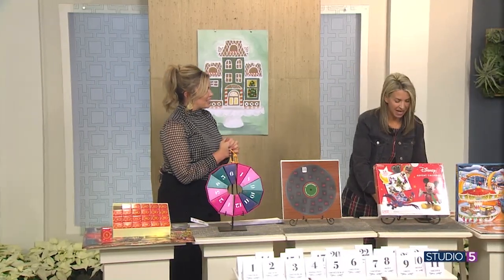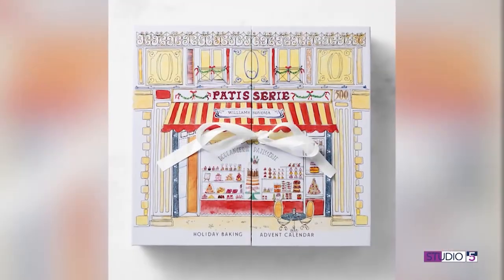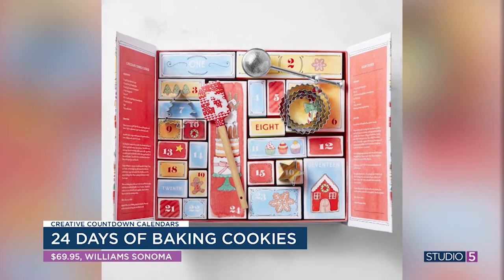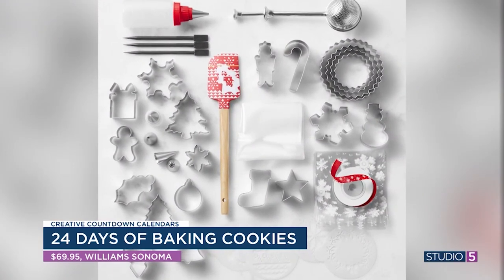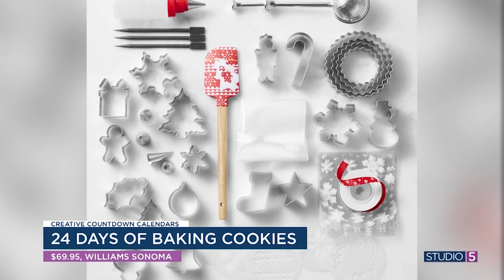If you have a baker or a foodie in your life, Williams Sonoma has the cutest countdown ever. Every day is full of a baking item — there are actually 16 cookie cutters, spatulas, and frosting tips. Just cute little things for all your Christmas cookies. This one is a little back-ordered, so if you order it, it won't arrive until around December 8th. It might be a good one to buy this year and pull out next year, or gift it to someone on Christmas Day so they have it for next year.